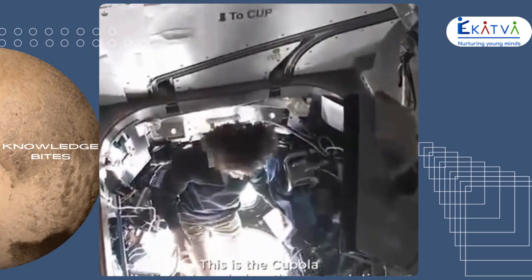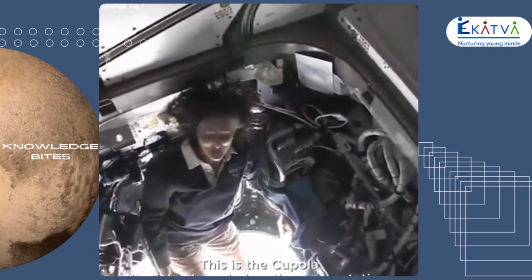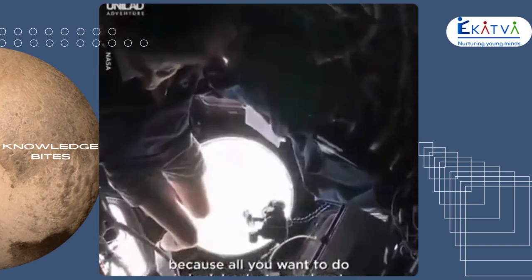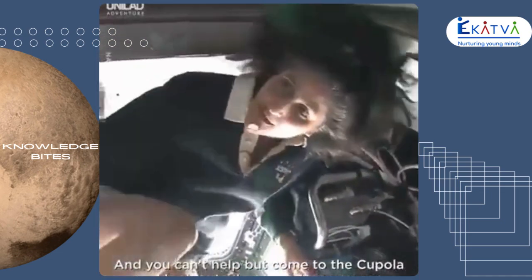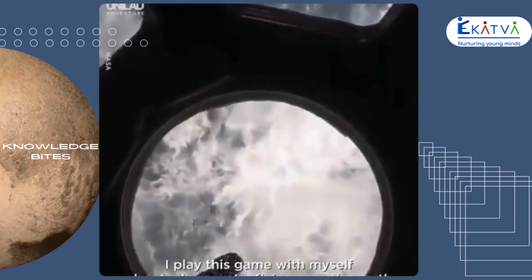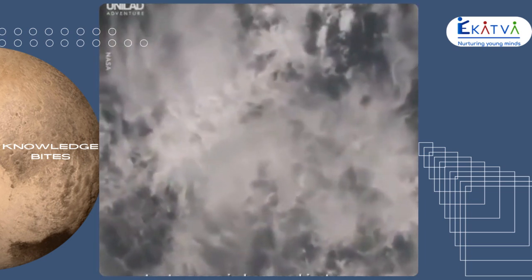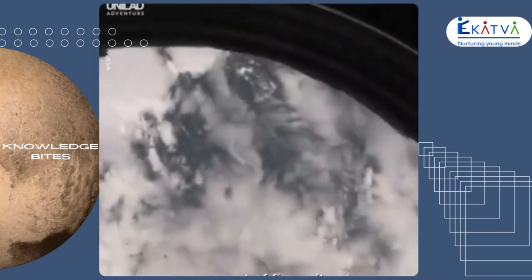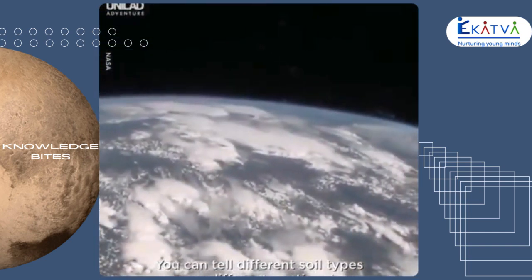This is the cupola. It sticks down below the space station. It's one of those places you find yourself hanging out in all the time, because all you want to do is look back at our planet. You can't help but want to come to the cupola and look outside as much as you can. I play this game with myself about where we're flying over the Earth — you can tell different cloud types over different continents, different soil types over different continents.